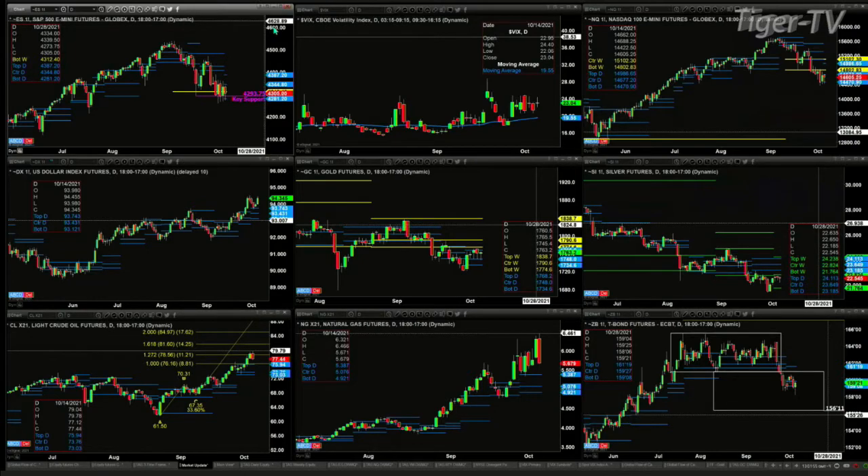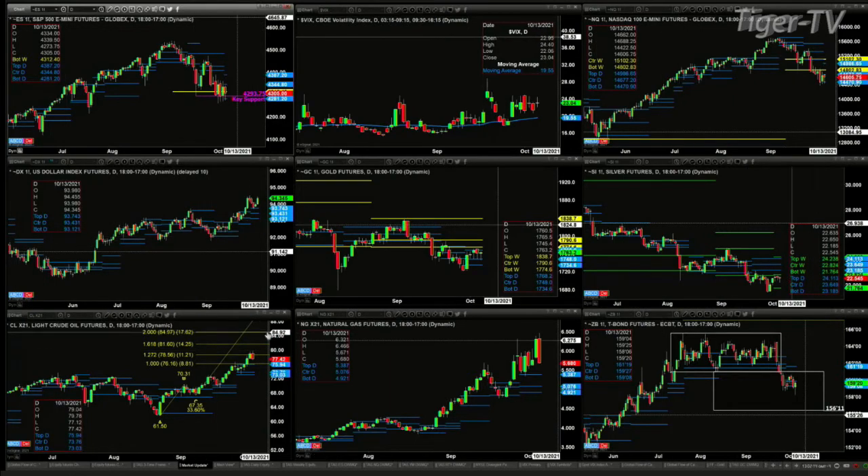Light sweet crude has a TD9 count top. It also has an A-to-B equals C-D pattern at the 1.272 expansion level. The current candle session is going to be a key reversal bar and a bearish engulfing candle. That suggests we should anticipate that light sweet crude will pull back and test the top of that profile at $75.94. If it gets below that, you're looking at a run to $73.03 to $73.76.